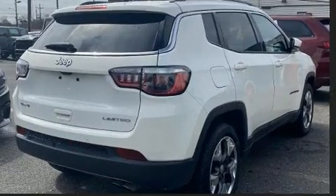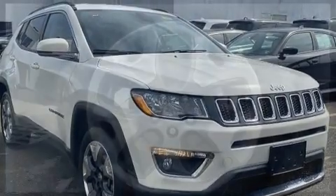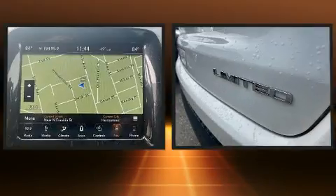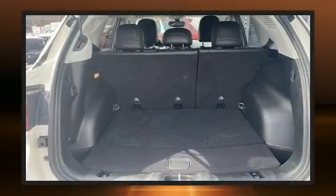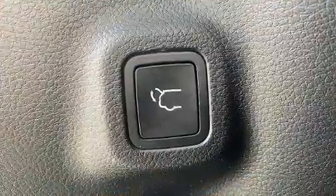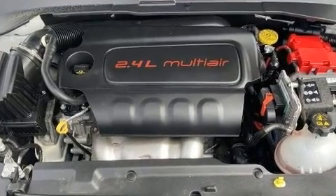Jeep prioritized practicality, efficiency, and style by including voice-activated navigation, a power liftgate, rain-sensing wipers, a roof rack, and a blind spot monitoring system. Features such as automatic climate control and leather upholstery prove that economical transportation does not need to be sparsely equipped.